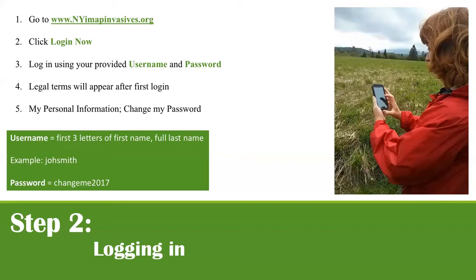When we create new usernames the default password is always 'change me' plus the current year — so for those without prior usernames, the password is 'changeme2018.' During a training, guide people to the 'My Personal Information' section to change their password to something personal. Creating usernames takes time, especially for classes of 25 or 30 people, which is why collecting pre-registration in advance is really important.